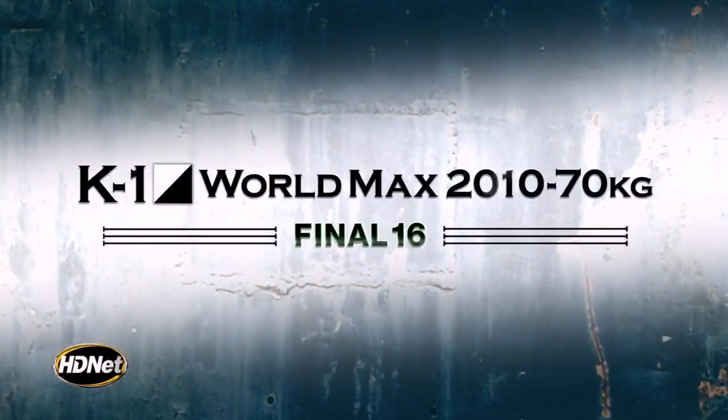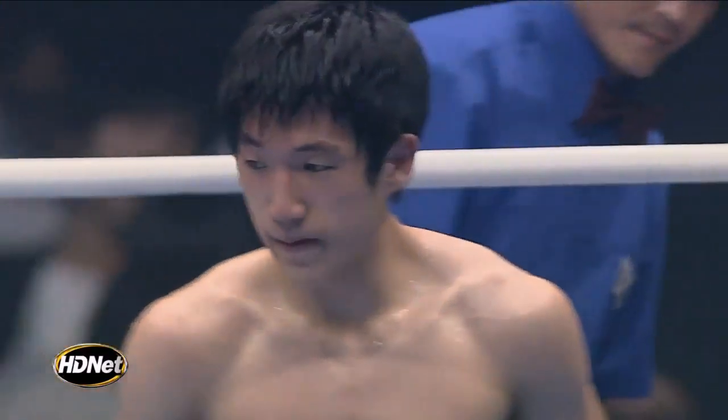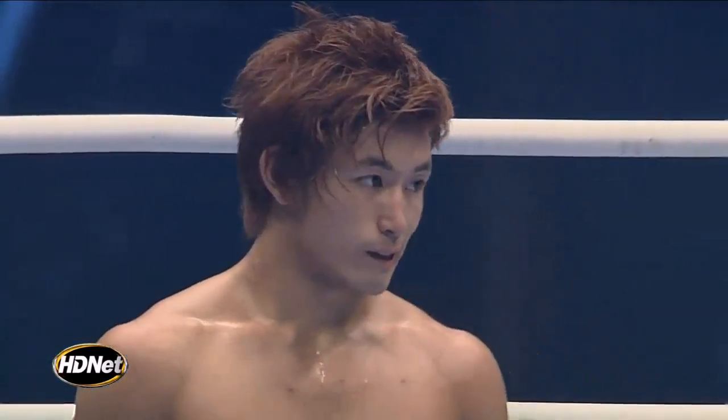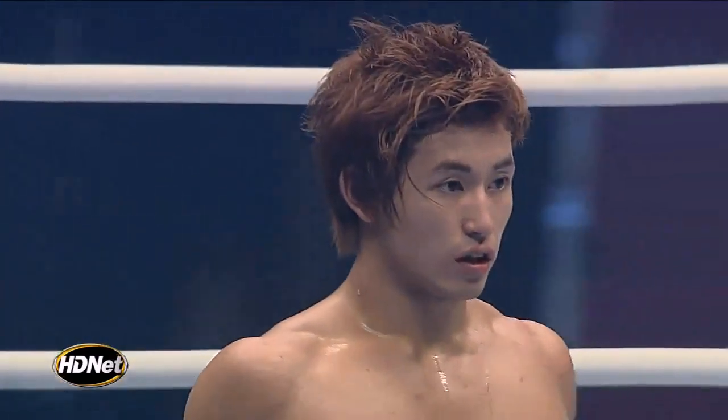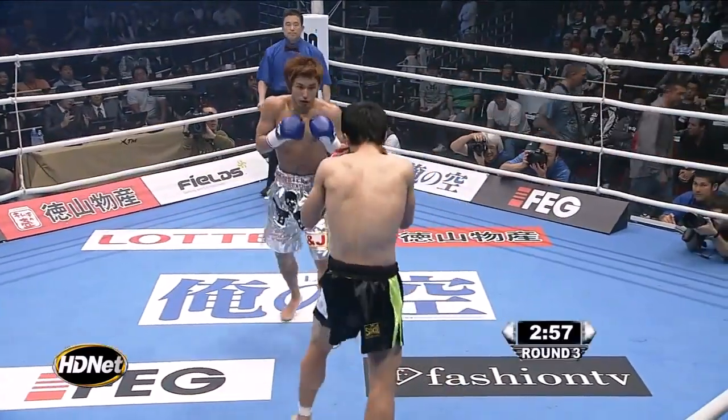Complete and utter ownership from Sun Hyun Lee. What a performance — he drops Saga twice with a devastating liver shot. That front leg has been tenderized for almost two rounds. It's a 10-7 round — I don't think I've ever seen a 10-7 round before. Saga needs a knockout in the third round if he has any hopes of winning this fight. Welcome back to HDNet presents K-1 World Max 2010 Final 16. Third round of action. It's 20-17 on the judges' scorecards — the only way Saga wins this is by knockout.